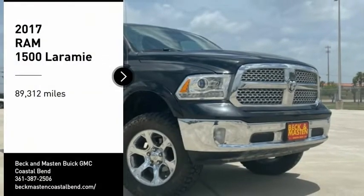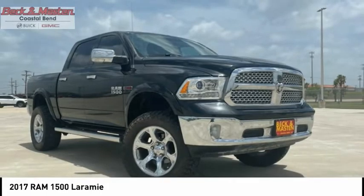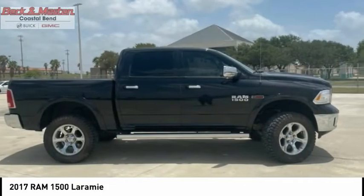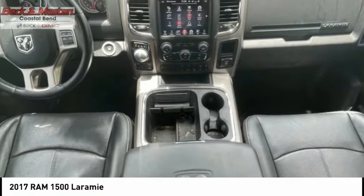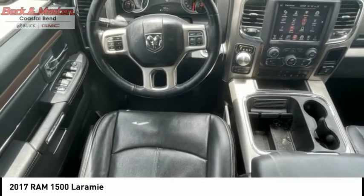Come test drive the 2017 Ram 1500, which went against the Chevrolet Silverado, Ford F-150, and Toyota Tundra — all excellent trucks in their own right. The Ram took home the prize for its well-rounded strengths.